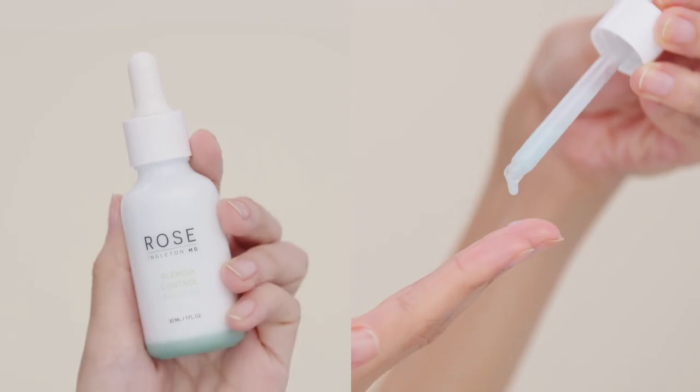Hi, I'm Dr. Rosemarie Ingleton, a board-certified dermatologist, and this is our blemish control booster, a daily treatment designed to calm inflammation and control acne.